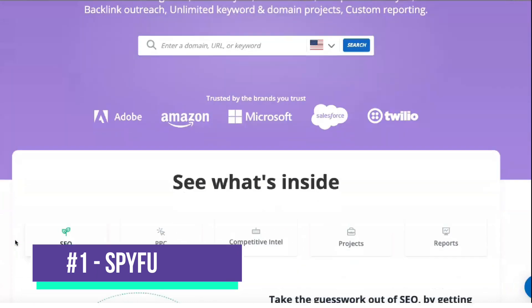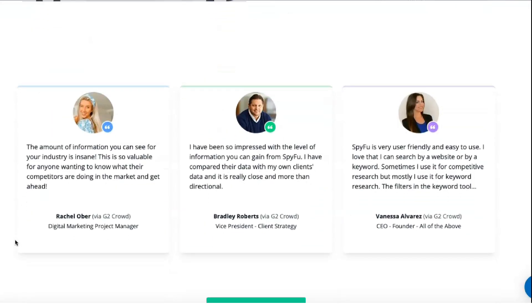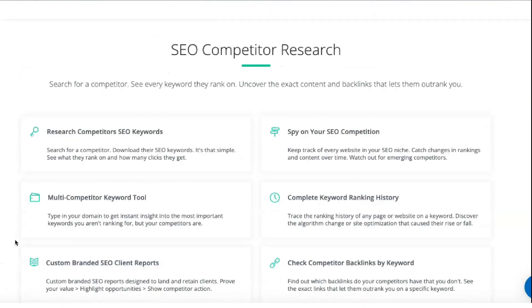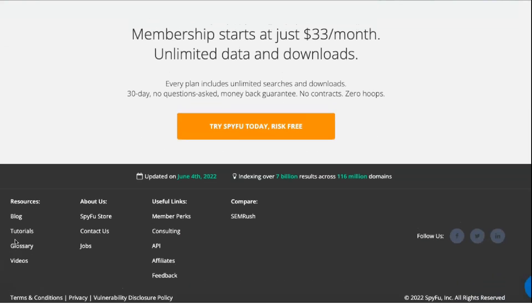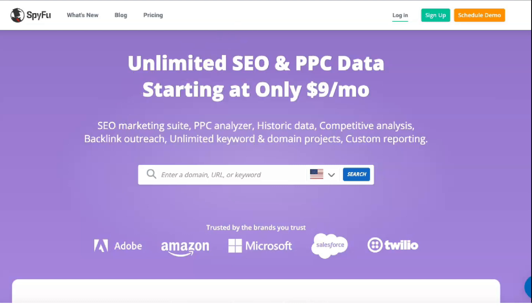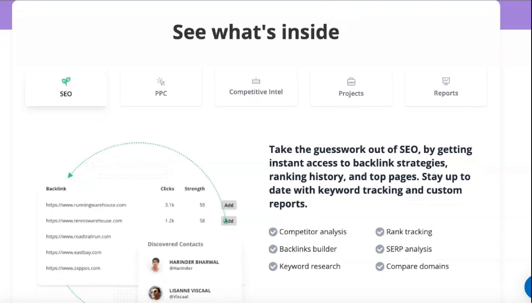SpyFu is a highly effective SEO and keyword research tool that is easy to use and can effectively boost your search rankings. Using web scraping technology, it collects online data used to determine the keywords that businesses and websites buy with Google AdWords. SpyFu essentially allows you to spy on your competitors, helping you pinpoint the keywords your competitors are buying for online advertising and highlighting the words and phrases that generate the most traffic.